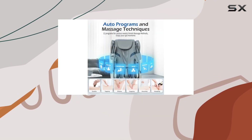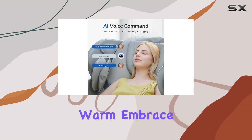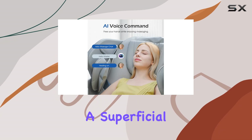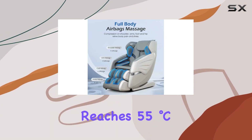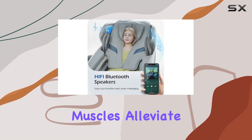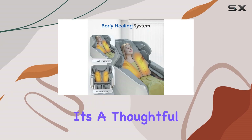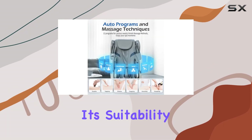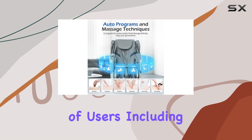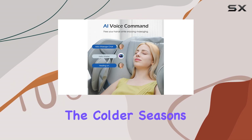Heating is a standout feature of this chair, with both the abdomen and back benefiting from a targeted warm embrace. This isn't just a superficial warmth — it's a constant temperature heating that reaches 55 degrees Celsius, designed to loosen tight muscles, alleviate pain, and improve blood circulation. It's a thoughtful touch that speaks volumes about the chair's design philosophy, especially considering its suitability for a wide range of users, including women and the elderly, making it an ideal gift during the colder seasons.